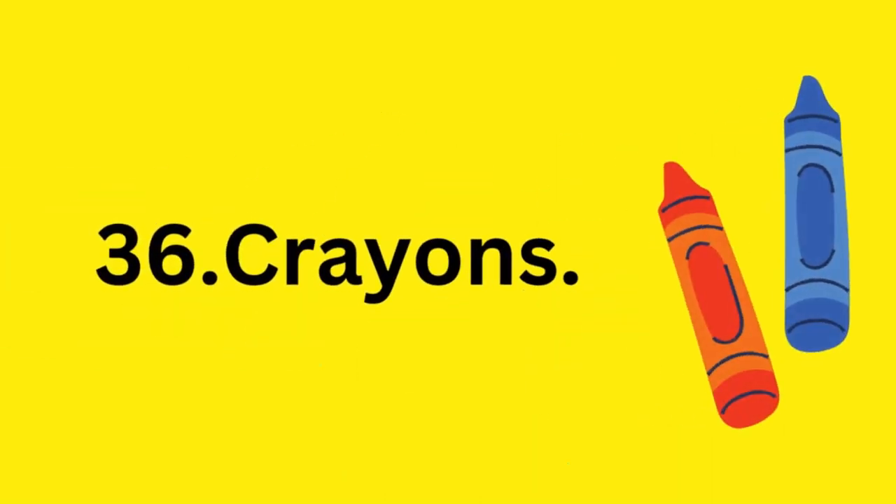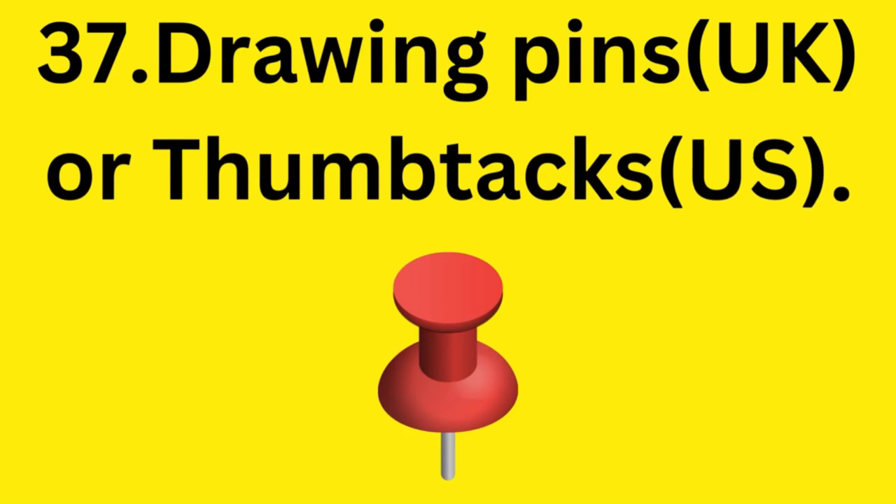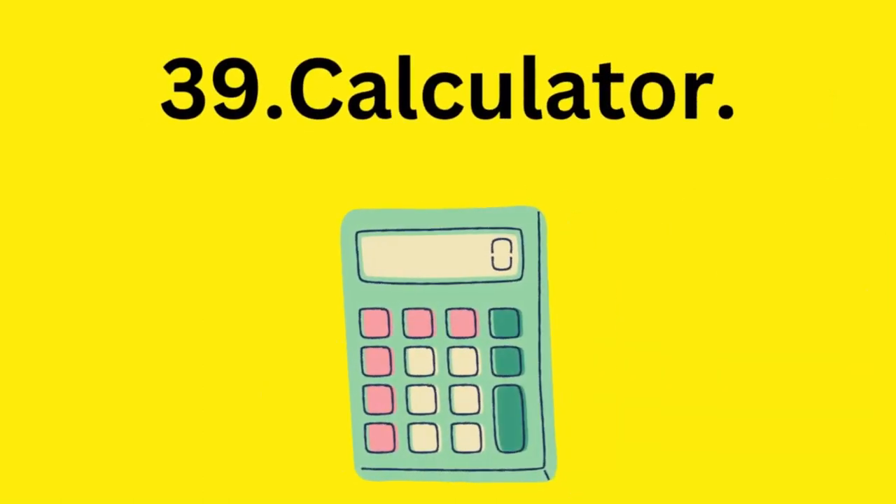Crayons. Drawing pin in the United Kingdom and thumbtack in the United States. Pencil sharpener. Calculator.